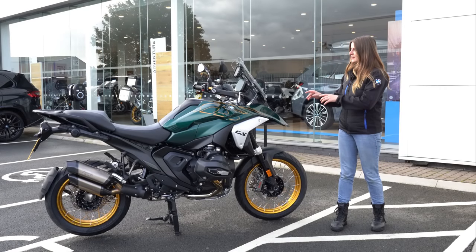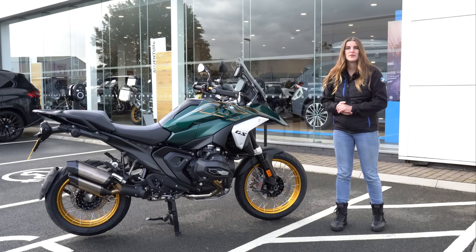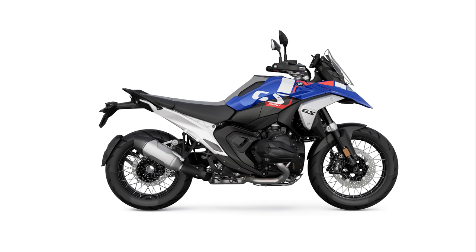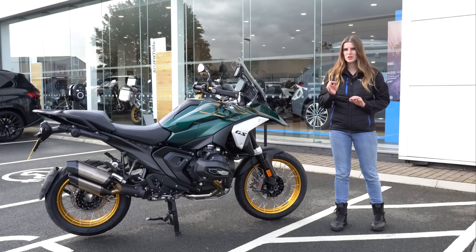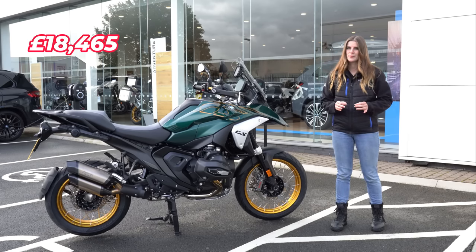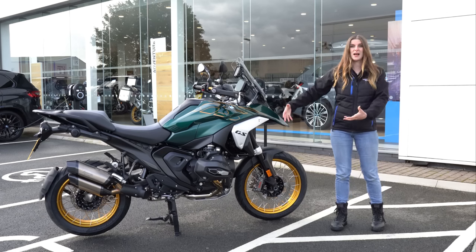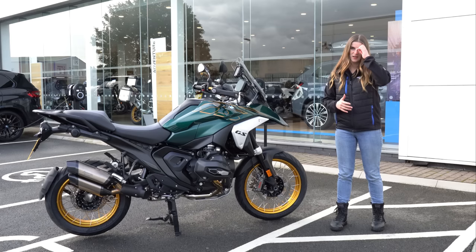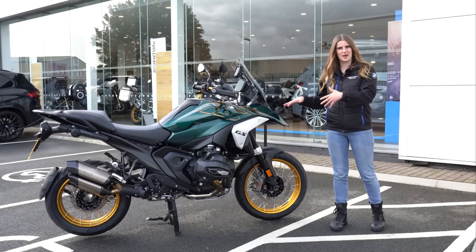Today I am going to be riding the R1300 GS Tramantana 719 option. There are four options available: the base color which is white with blue accents, a triple black, a GS Trophy, and then the Tramantana. The R1300 GS range starts at £15,990 for the non-TE version, then a TE version from £18,465, and this specific model loaded with extras comes in at £22,560.